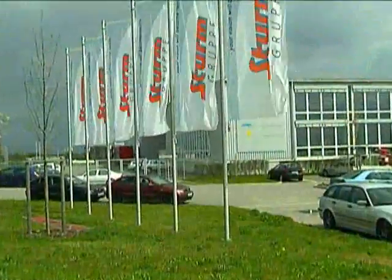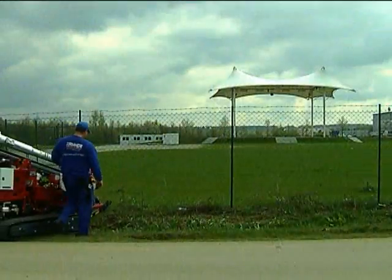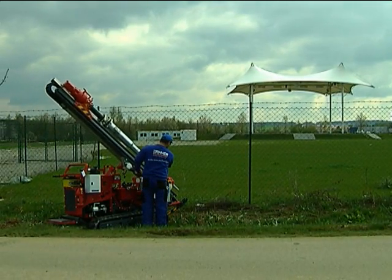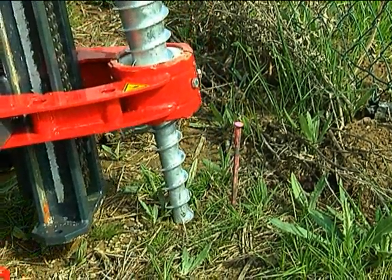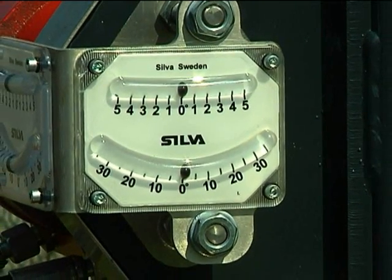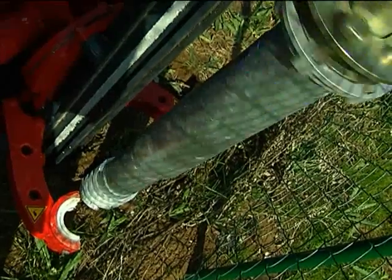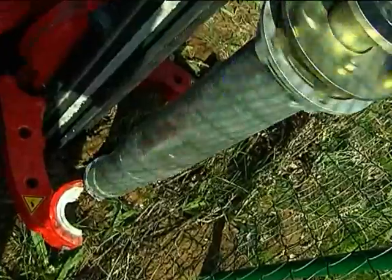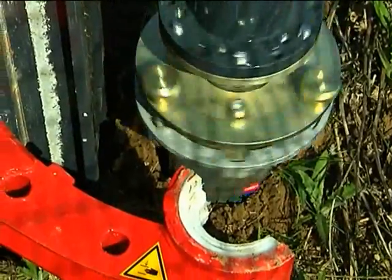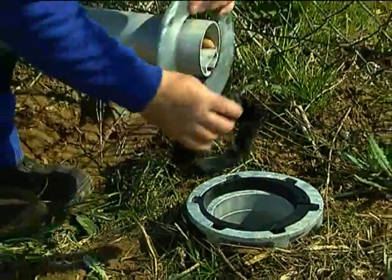Krinner ground screws are often used in the construction of advertising structures, posts and billboards. The foundation system provides optimum stability for flag posts of up to 12 meters — storm proof, with no waiting time and immediate maximum bearing capacity. Problem-free deinstallation and relocation is possible at any time. With the patented eccentric system, the post is vertical and secure every time, with resonance-free adjustment and dampened wind vibration.